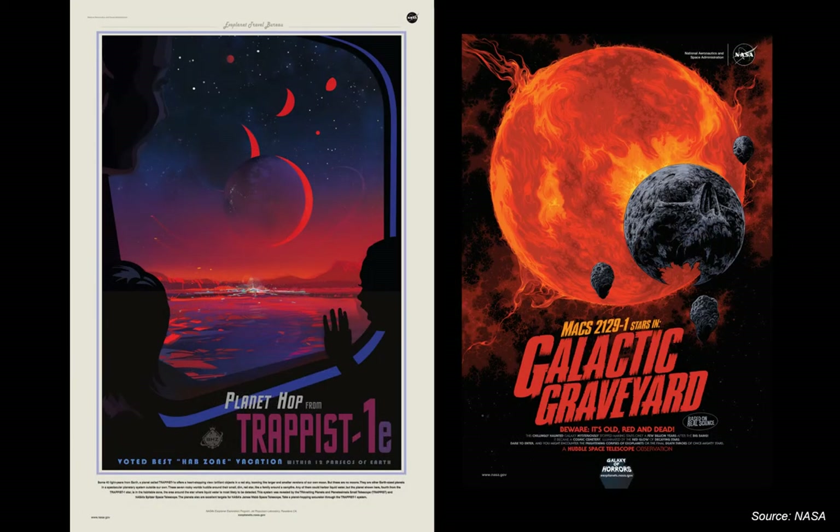On the NASA website there's a section called the Exoplanet Travel Bureau, with artists' illustrations of what an exoplanet may look like and what it may be like to live on one. The one on the left is one of the TRAPPIST-1 Earth-sized planets — we don't yet know if it can support life, but it has the kind of environment that possibly could. On the right-hand side is a dead exoplanet, definitely not one you'd want to visit.